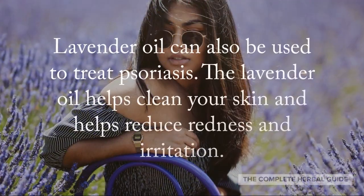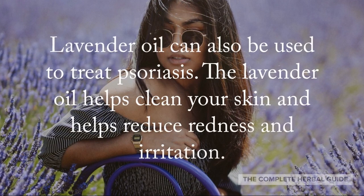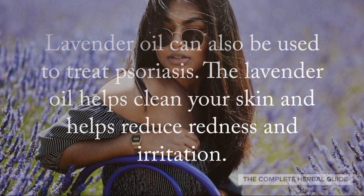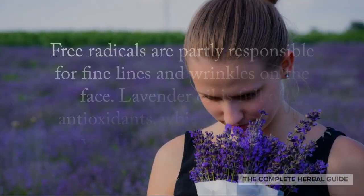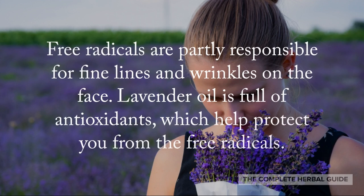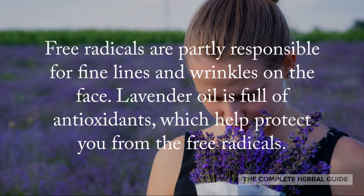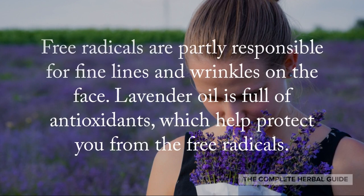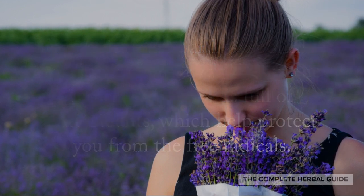Lavender oil can also be used to treat paralysis. The lavender oil helps clean your skin and helps reduce redness and irritation. Free radicals are partly responsible for fine lines and wrinkles on the face. Lavender is full of antioxidants, which help protect you from free radicals.